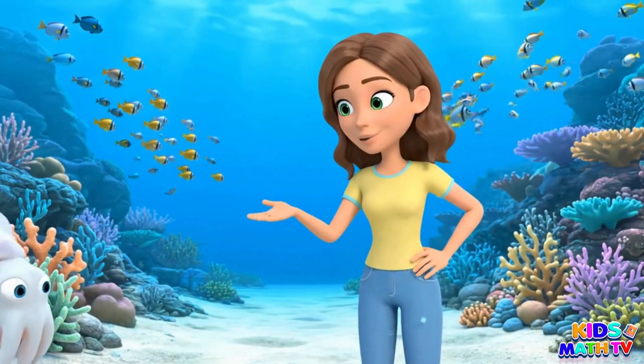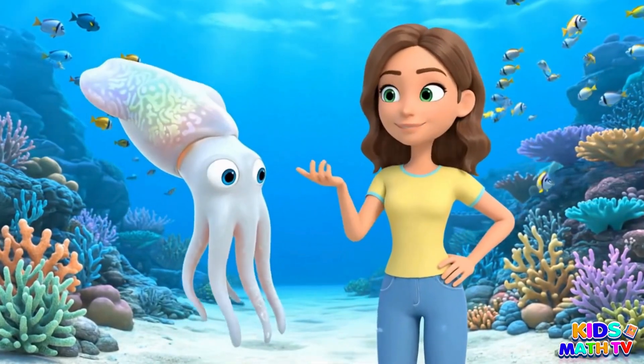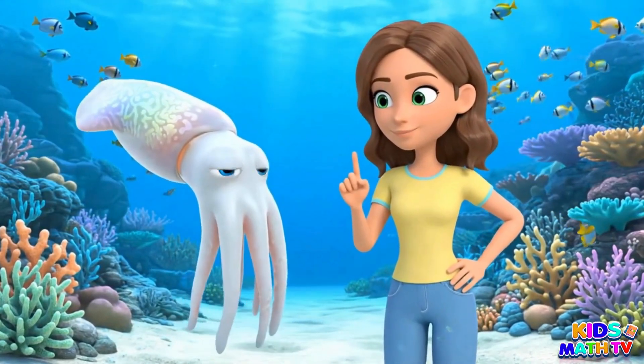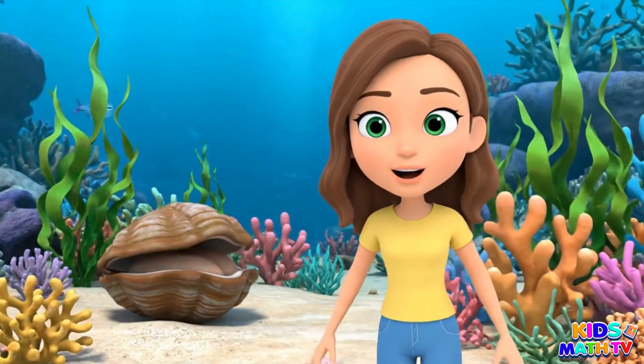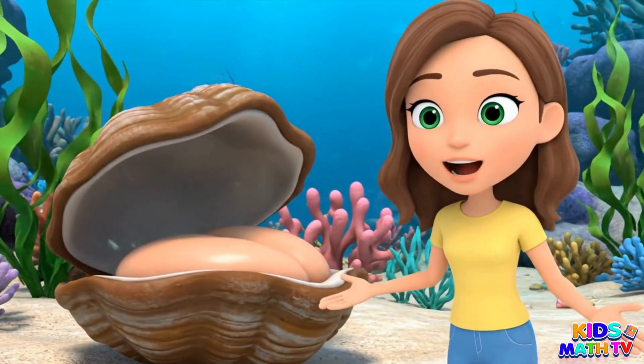This is a squid. It shoots ink to hide. This is a clam. It lives inside a hard shell.